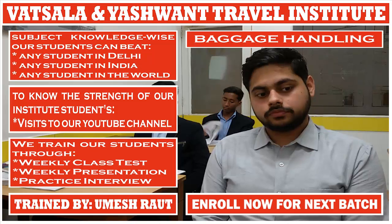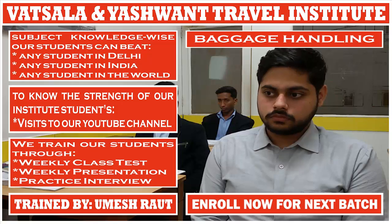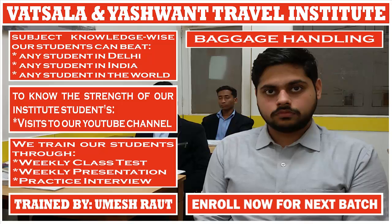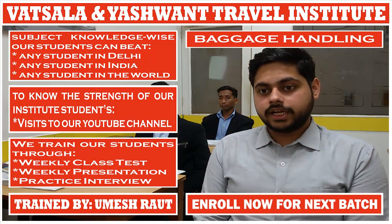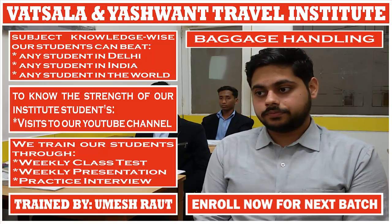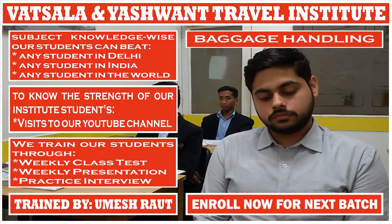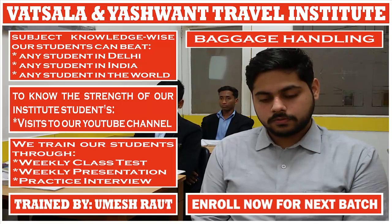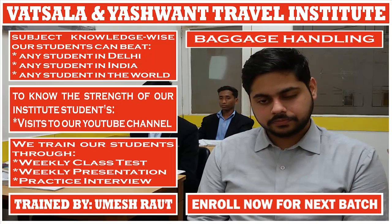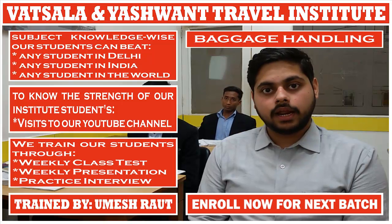A passenger cannot reach their check-in baggage during air travel. If the passenger has to change planes, they do not need to check in their baggage again on another aircraft. Passengers at the transfer airport are not required to collect their check-in baggage and re-check it — the transfer is handled by the airline ground staff.